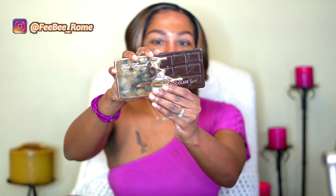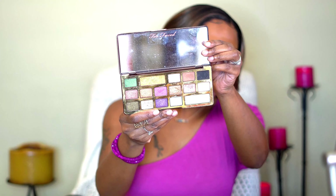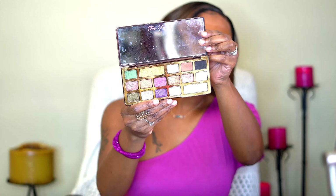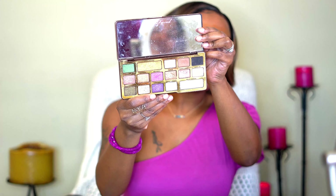This is the palette that I'm going to be using today — this is the Too Faced Chocolate Gold. Barely touched this palette. This is a $50 palette and I've had it for a long time, probably used it maybe five times. The color story is nice y'all. We have mostly shimmer shades in here; we only have about four matte shades.